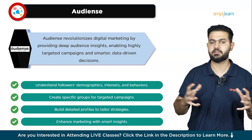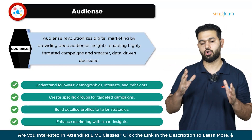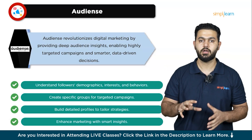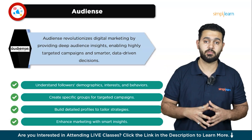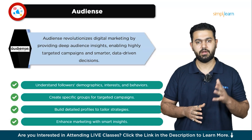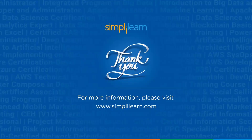Those were the top 10 digital marketing tools. Each of these tools brings something unique to the table, helping you streamline your marketing efforts, engage your audience, and grow your business. Whether you're a beginner or a seasoned marketer, these tools can help you make a significant impact. If you liked this video, please give it a thumbs up. Thanks for watching, stay safe and keep learning.